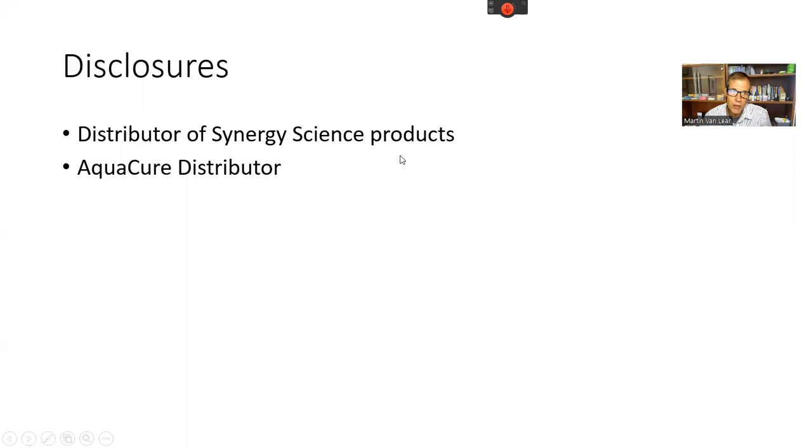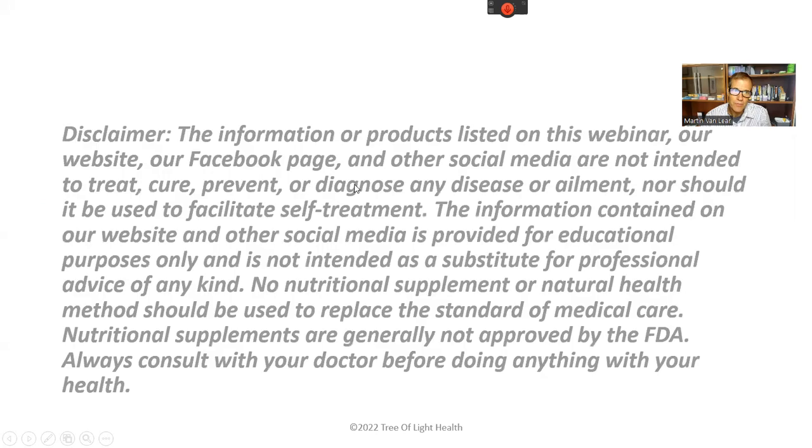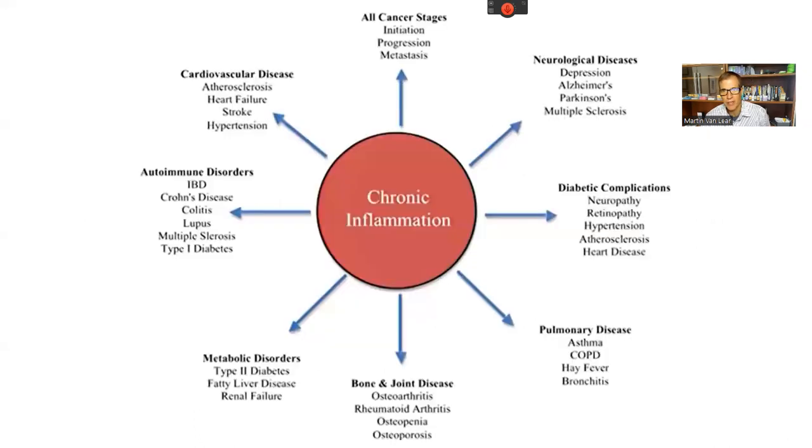Some disclosures: we do work with some of the products we'll be talking about here today — one of those is Synergy Science products, an activated hydrogen product, as well as Aquacure. None of the information today is designed to treat, cure, or prevent any disease, nor should it facilitate self-treatment. All information is for educational purposes only. Please consult your doctor.